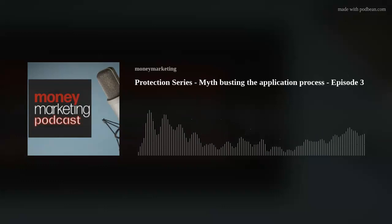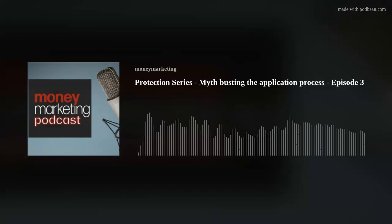Hello, I'm Kimberly Donder, digital content manager, and today I'm joined once again by Shelley Reid, but also by Craig Morton, who is head of distribution at Royal London.